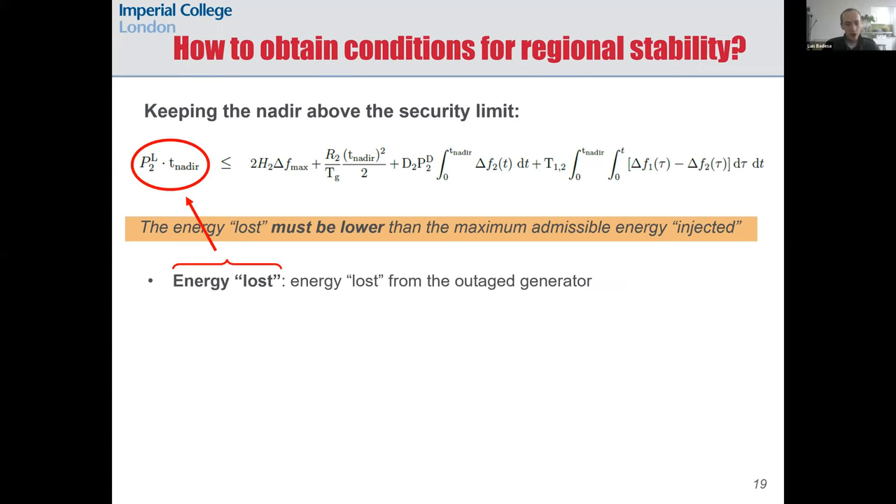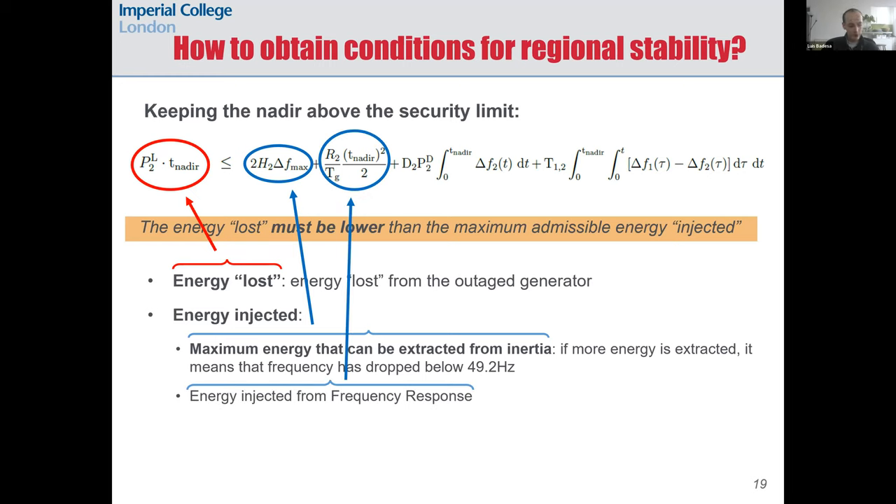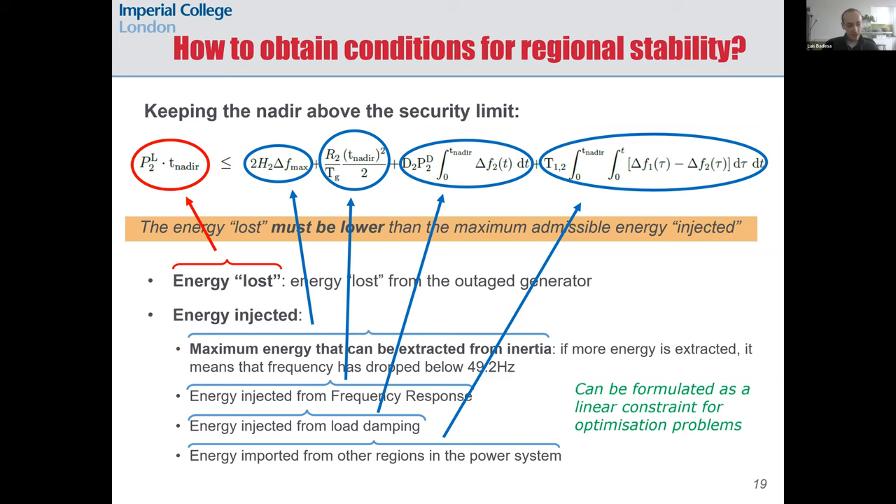The energy lost is the energy due to the deficit of generation from the machine that is on outage — it's the energy we were counting on but is no longer there, so it must be compensated by other forms of energy. On the right-hand side of the constraint we have: the maximum energy that can be extracted from inertia, the contribution from energy injected from frequency response, the energy injected from load damping, and also the energy injected from other regions in the power system. We have methods in the paper with which we can formulate this as a linear constraint for an optimization problem.